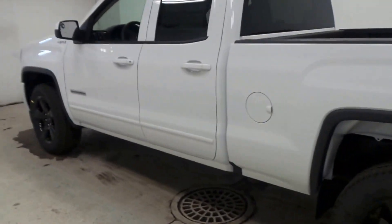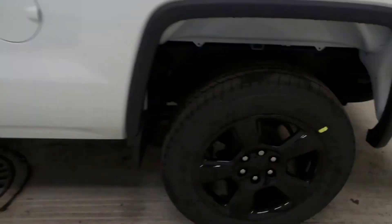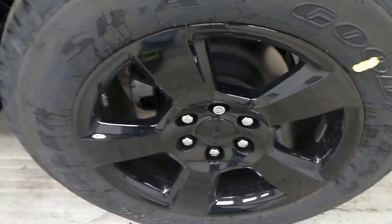Very, very nice. This is actually one of my favorite trucks — my favorite right here. I love the white and the black; it looks amazing. Goodyear tires, 20-inch blacked-out rims.